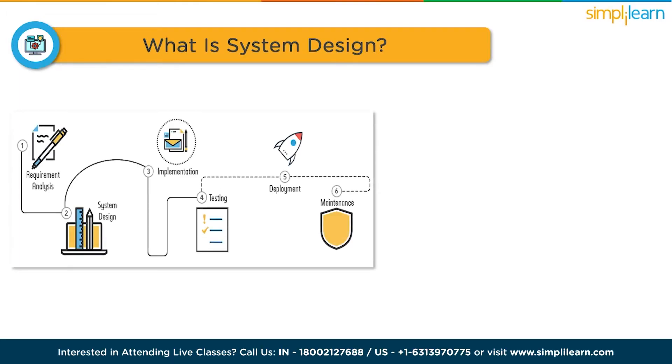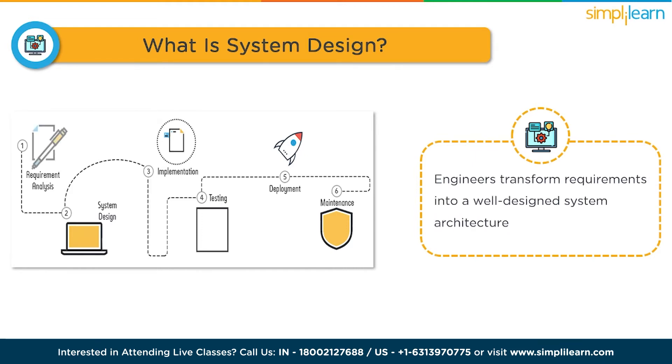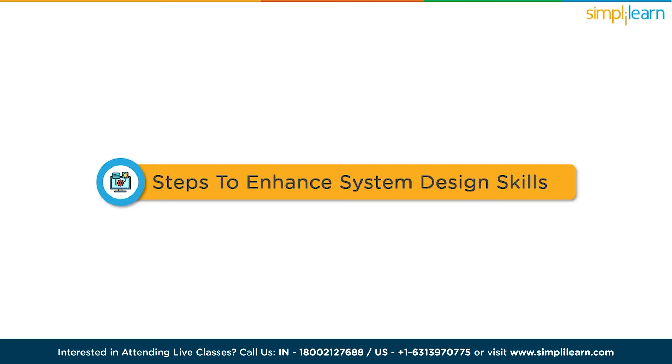Let's start with what is system design. In simple terms, system design is the process of creating a blueprint for building complex software or hardware systems. It involves designing the structure, components and interactions of the system to meet specific requirements and solve a particular problem. System design is a critical phase in the software development lifecycle where engineers transform requirements into a well-designed system architecture that forms the foundation for building the actual product.